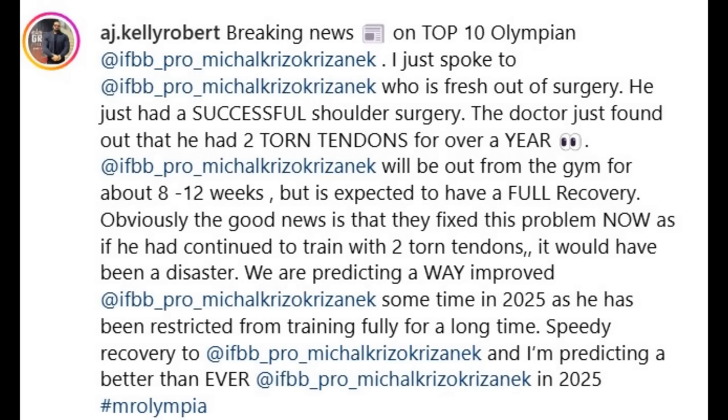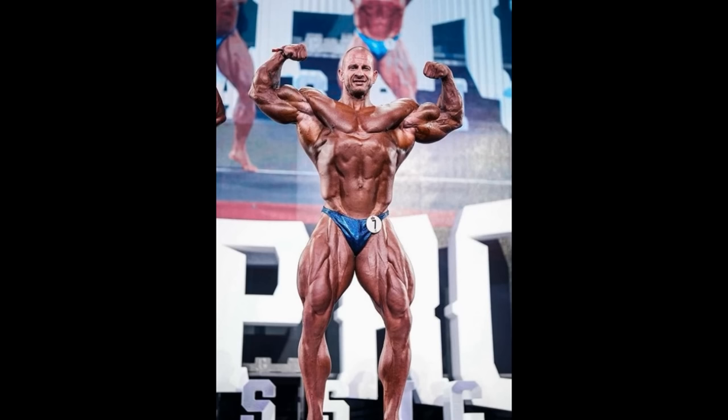Here is what AJ Kelly Roberts said in a post on Instagram: 'I just spoke to Mikhail Krizo, who is fresh out of surgery. He had a successful shoulder surgery. The doctor just found out that he had two torn tendons for over a year. Krizo will be out of the gym for about 8 to 12 weeks but is expected to have a full recovery. Obviously the good news is that he fixed the problem now, as he had continued to train with two torn tendons — it would have been a disaster. We are predicting a way improved Mikhail Krizo sometime in 2025, as he has been restricted from training fully for a long time.' So apparently for 8 to 12 weeks Krizo will not be able to train — maybe he's gonna be able to train legs, but I feel like he's gonna take some serious rest from everything.